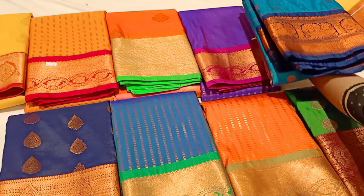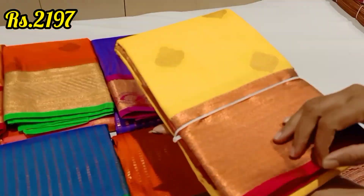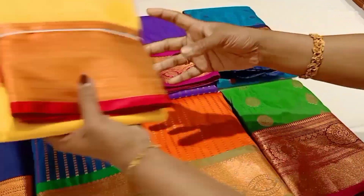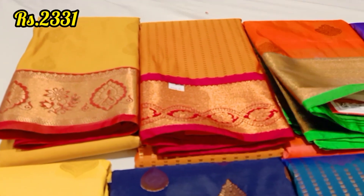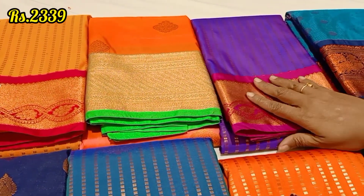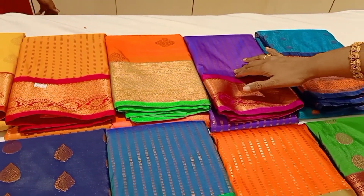We have the same color combination available as well. There are a lot of new patterns — this one is a fancy silk, and this one is a soft semi-silk. You can see the different patterns in this design.